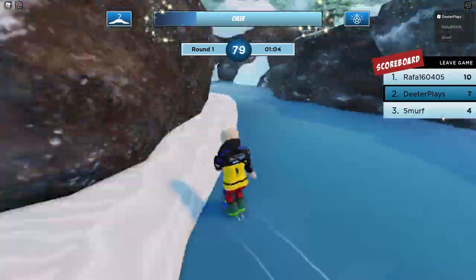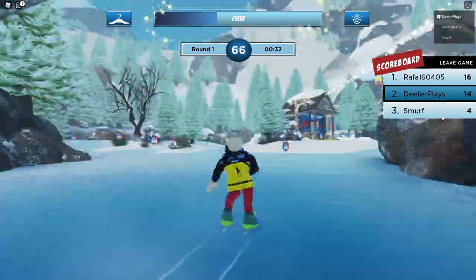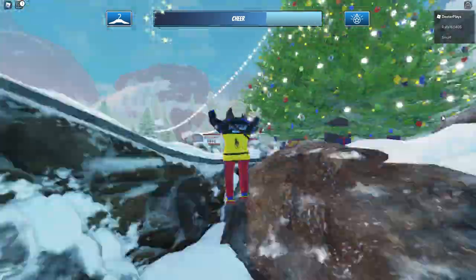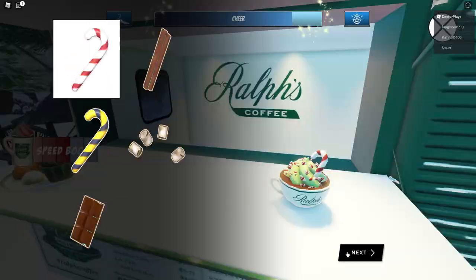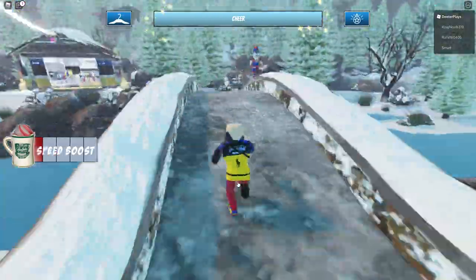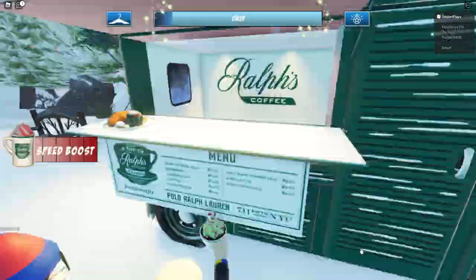We're going to speed through this part since you guys have seen it before. You can see here we're doing the race around the ice track — that will get you some cheer as you collect the buttons. Or you can just go to Ralph's Coffee and keep spamming it, getting coffee over and over, and you can see the cheer meter fills up.